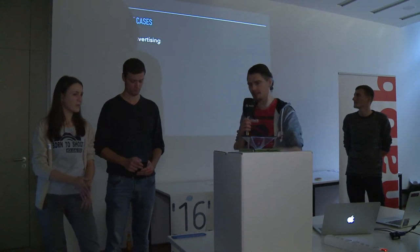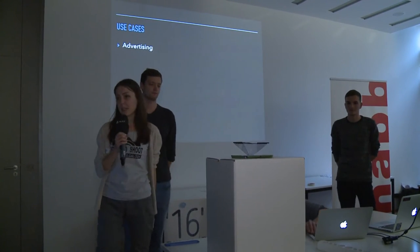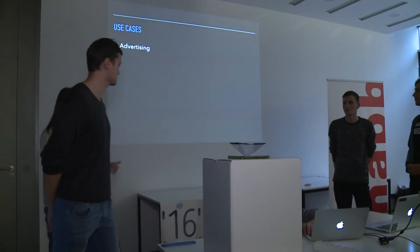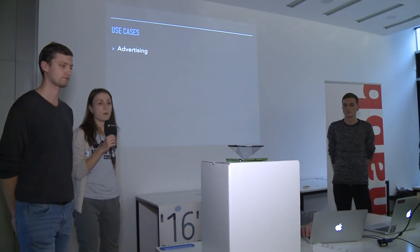Before we go to the live demo, we come to the important topics: why it's useful and what the use cases are. So it has lots of applications actually. For example, we can show advertising — you can see products in their actual shape, and it's a more realistic one.